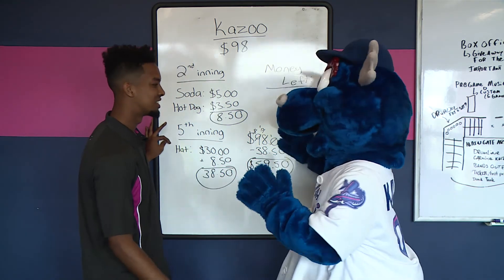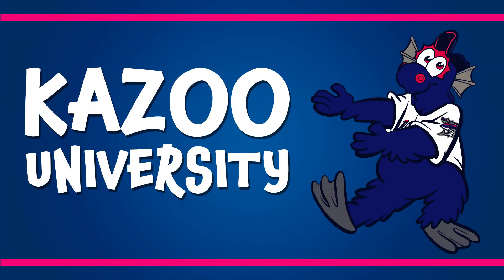You enjoyed the game, Kazoo? Yes, you did. Thank you for watching this episode. And always remember, here at Kazoo U, we always strive to be a Blue Wahoo.